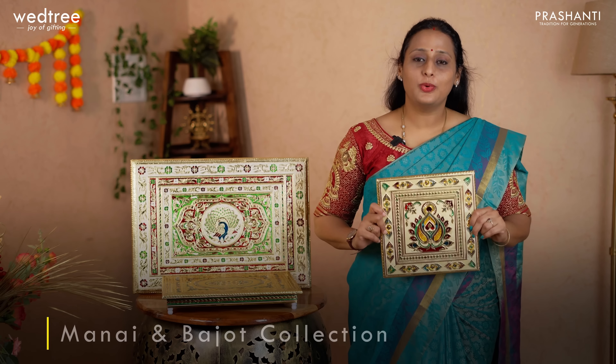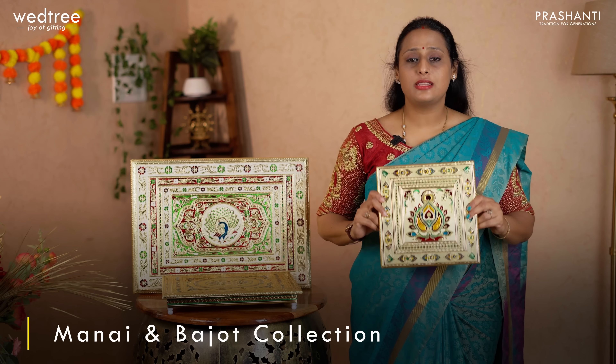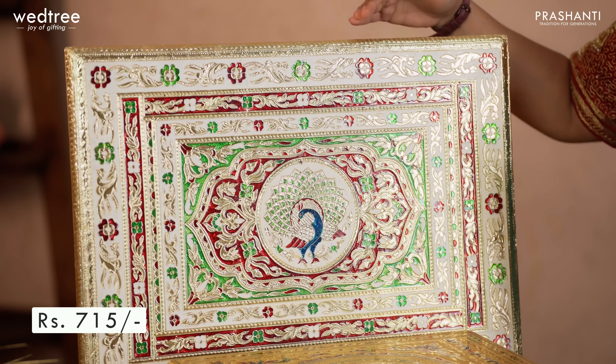Now let me take you through our manai and bhajot collection. The first one is a 10 by 10 manai that comes with beautiful Meenakari work. The base material is wood on top of which Meenakari work is done, priced at ₹389. Next we have a bigger size in 15 by 12, priced at ₹519. We also have a 12 by 12 size, and a bigger manai in 21 by 15, priced at ₹715.